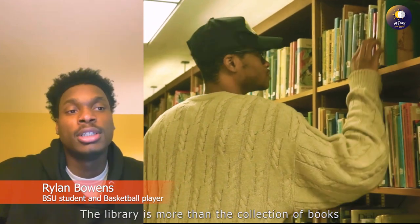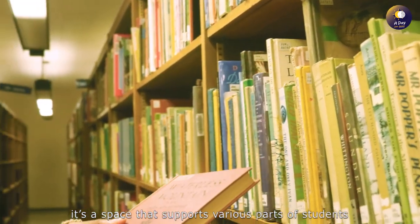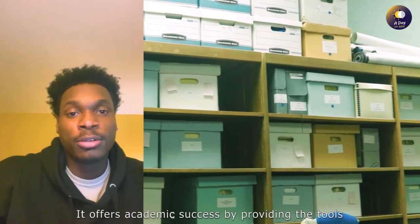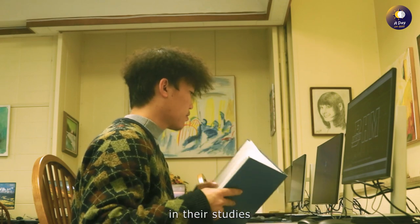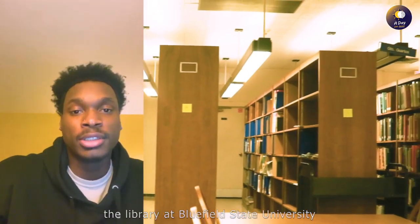Hi, my name is Ryland Bowens. The library is more than a collection of books — it is a space that supports various parts of student learning. It offers academic success by providing the tools, resources, and assistance students need to excel in their studies. Thank you, and I hope everyone visits the library at Bluefield State University.